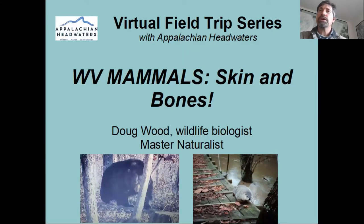It is one o'clock, and I'm so glad you all can be here today. This is a continuation of our virtual field trip series with Appalachian Headwaters. Today I'm super excited to give it over to Doug Wood, who is a wildlife biologist formerly with the West Virginia DEP. He's also a master naturalist — really the most knowledgeable naturalist I know in our West Virginia woods — and this presentation is on West Virginia mammals, skin and bones.